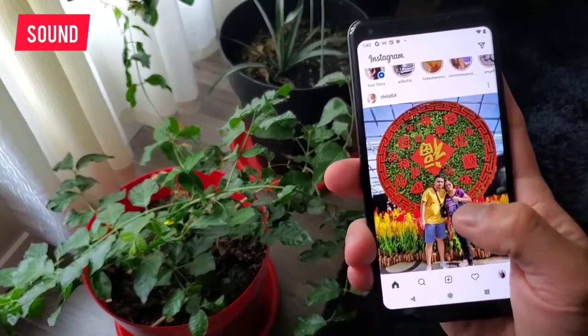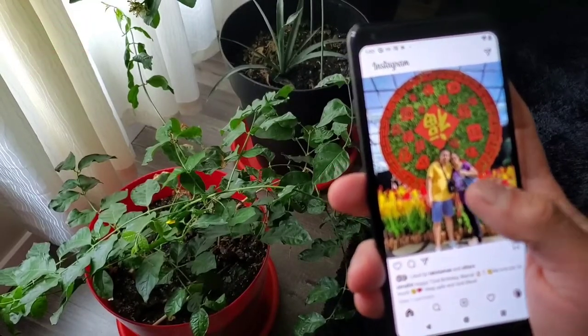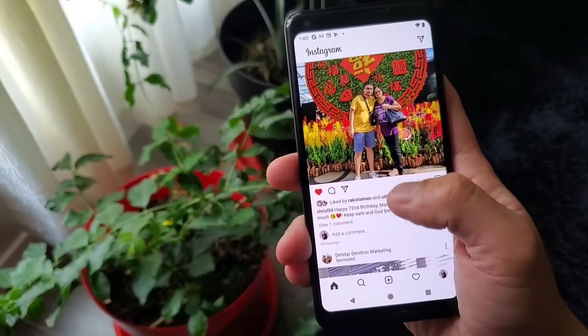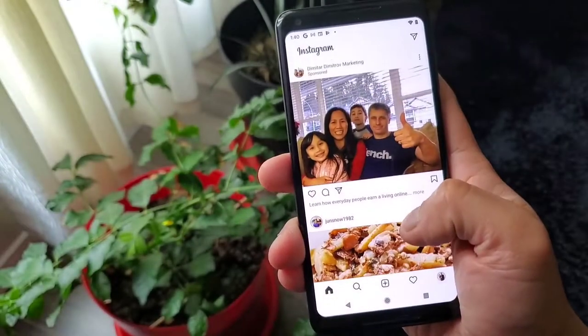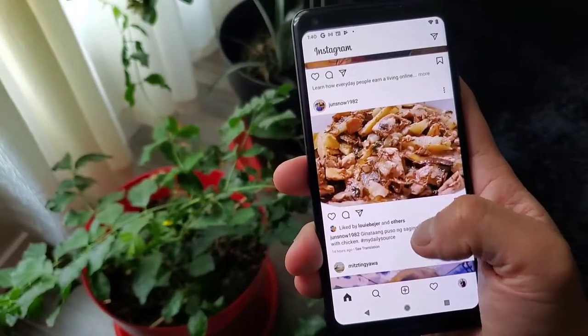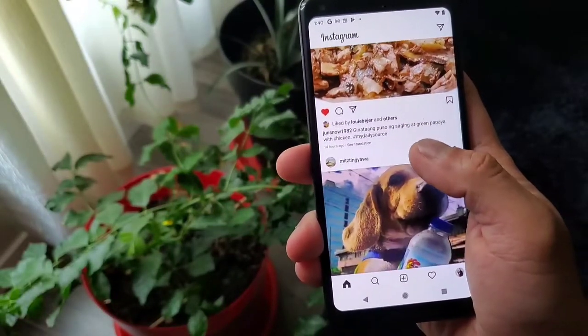On to our next review which is the sound. This is one of the strengths of the Pixel 2 XL aside from the camera. It has 2 front-firing stereo speakers. This is one of my best sound tests I've done on this channel. I'm testing it together with my Pixel 3 XL.